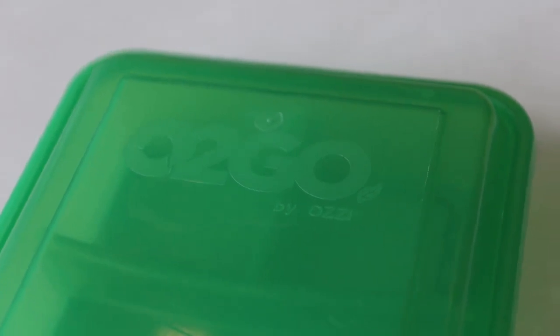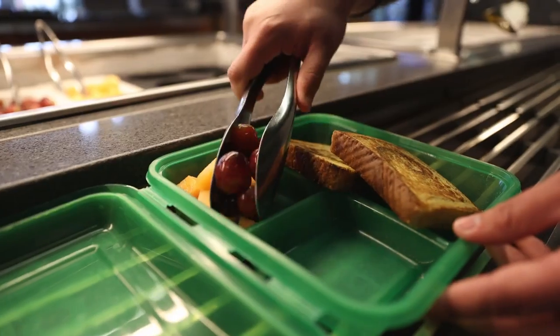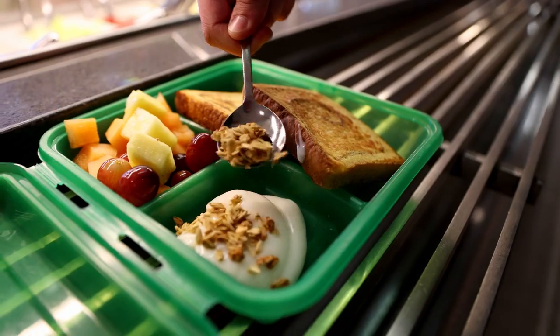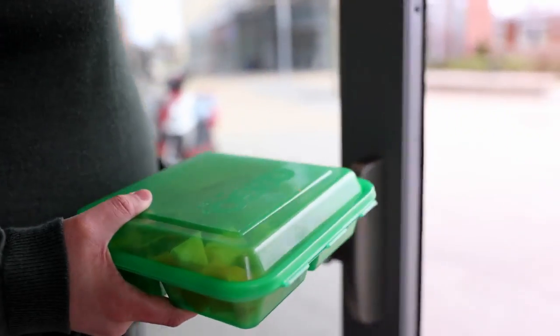Say goodbye to single-use containers. Use an Aussie Go Box at the dining hall to pack your meal and take it on the go, reducing waste one meal at a time. Students get an Aussie Go Box for free with their university meal plan.